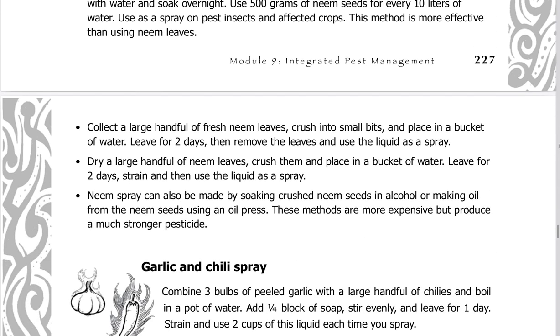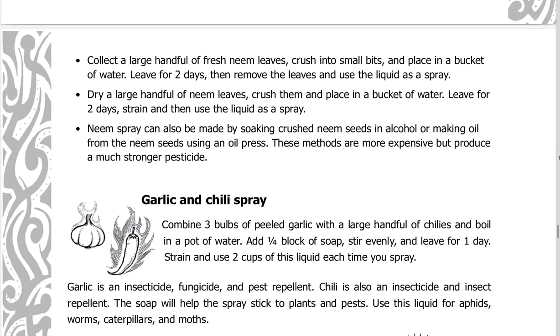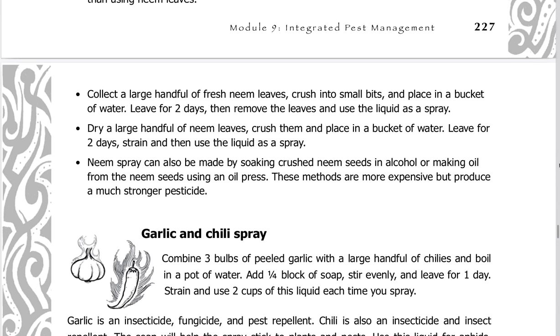To use fresh neem leaves: collect a large handful, crush into small bits, and place in a bucket of water. Leave for two days, then remove the leaves and use the liquid as a spray. Alternatively, dry a large handful of neem leaves, crush them, place in a bucket of water, leave for two days, strain, and use the liquid as a spray.